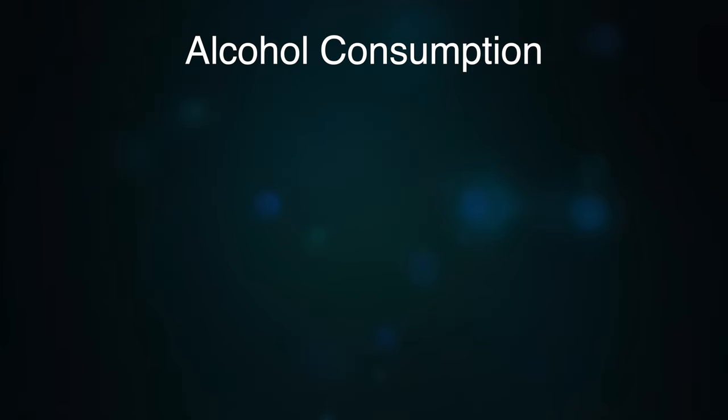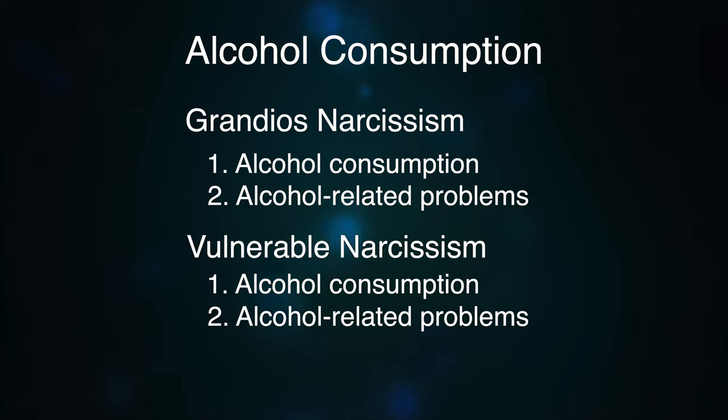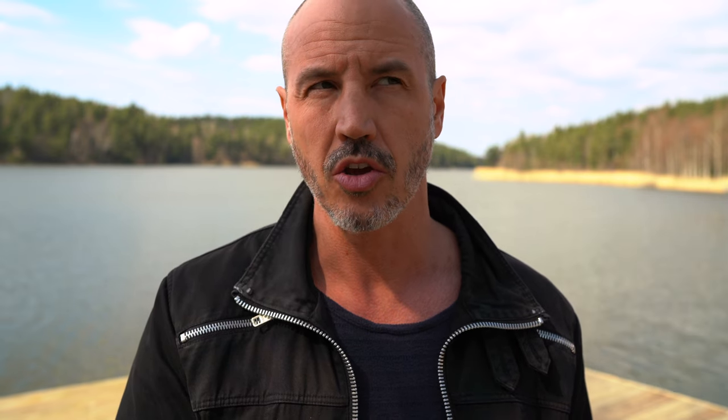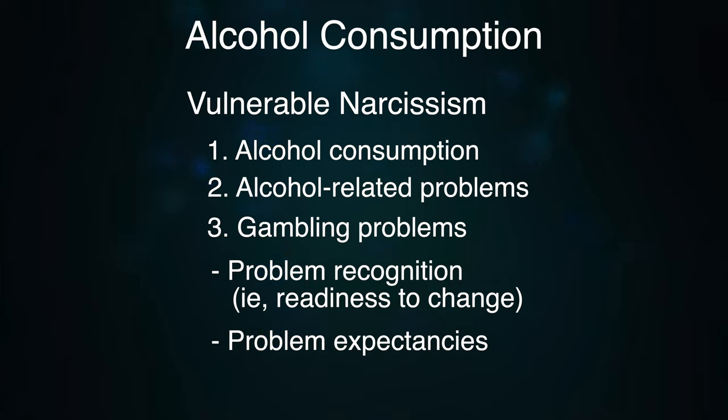It's also shown that narcissists on both sides can have problems with alcohol consumption. For grandiose narcissism it's alcohol consumption and alcohol-related problems. But with vulnerable narcissistic personality disorder, there is also a gambling problem. However, vulnerable narcissists are also problem recognizers — they see the problem, are ready to change, and can expect the problem occurring. So they're more aware, and even though they're not emotionally intelligent, they can still understand that they have a problem and do something about it.